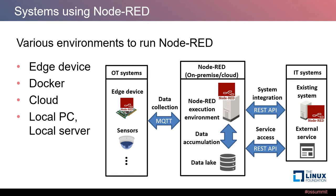Node-RED supports various environments: edge devices, Docker images, cloud environments, and local PCs or servers. Edge devices can be used to collect sensor data directly from OT systems, and if cloud environment is available, data can be sent via MQTT protocol. On cloud, Node-RED can store sensor data to a data lake like MySQL or file systems. On IT systems, you can connect to existing systems or external services via REST API.